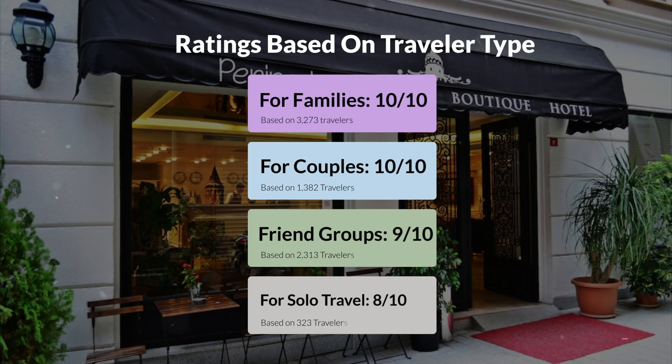Now, let's move on to our personal ratings for this hotel, depending on the type of traveler. For families, 10 out of 10. For couples, 7 out of 10. For friend groups, 9 out of 10. For solo travel, 8 out of 10.